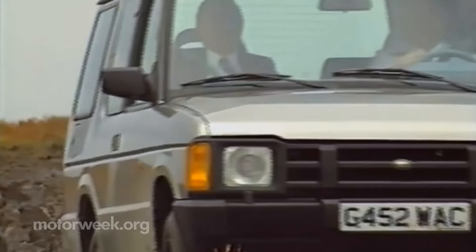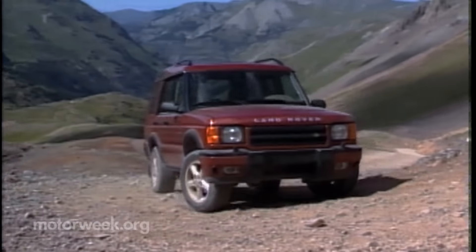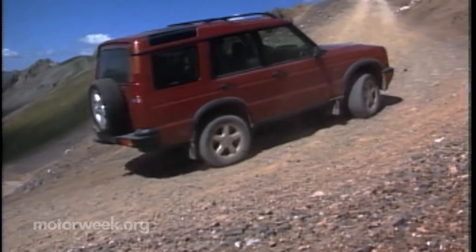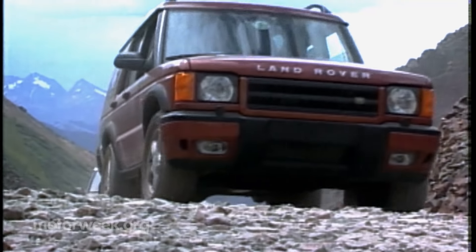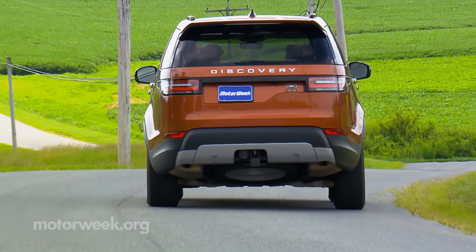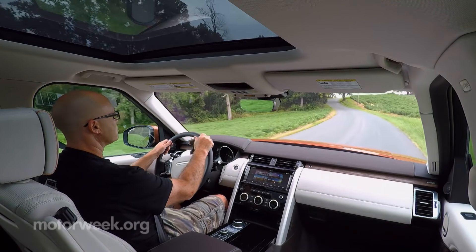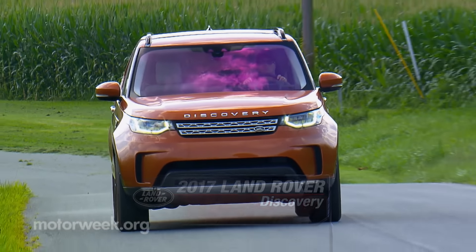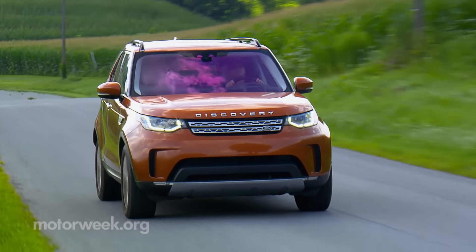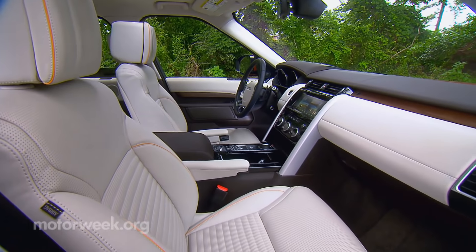From 1994 to 2004, the first two generations of the boxy, mostly no-nonsense Land Rover Discovery made a lot of impressions Stateside. But due to quality issues, many of them were bad ones, hence the name change to LR3 and LR4. But with those black marks ancient history and SUVs increasingly taking the place of comfy family cars, it seemed a good time to introduce the fifth-generation Discovery to Americans by its proper name. And what we Yanks will discover is one very attractive and friendly SUV.